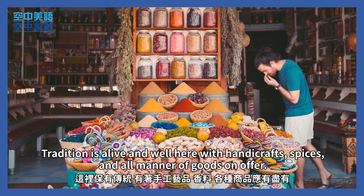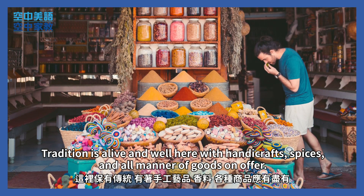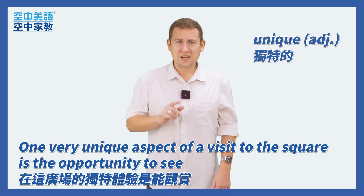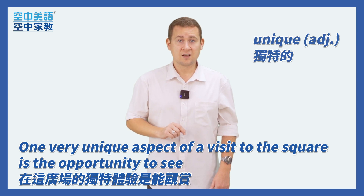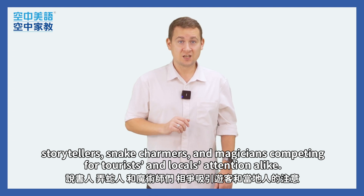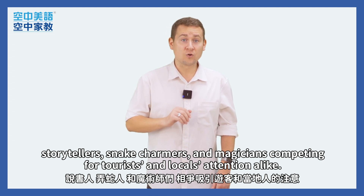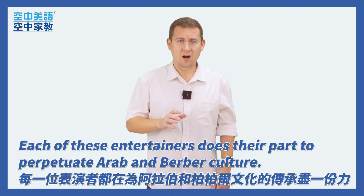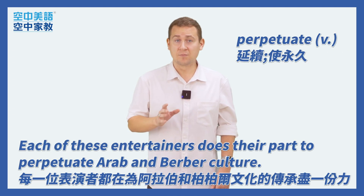Tradition is alive and well here, with handicrafts, spices, and all manner of goods on offer. One very unique aspect of a visit to the square is the opportunity to see storytellers, snake charmers, and magicians competing for tourists and locals' attention alike. Each of these entertainers does their part to perpetuate Arab and Berber culture.